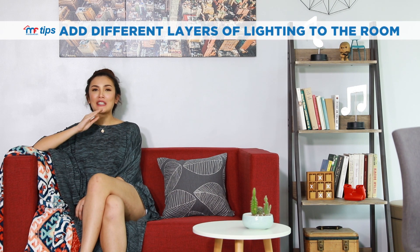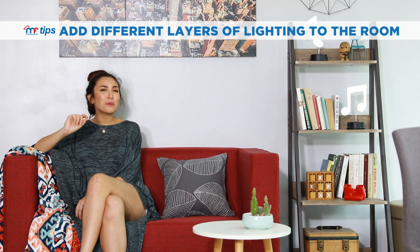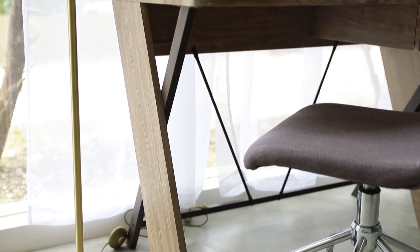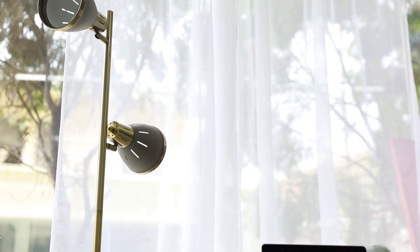Speaking of bright, you can also add different layers of lighting to the room to make it look a little bit more sophisticated. A floor lamp or a table lamp placed beside the sofa will help create mood lighting for parties or holiday celebrations.